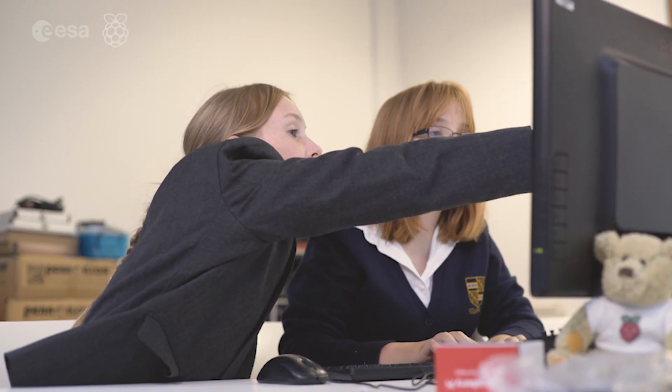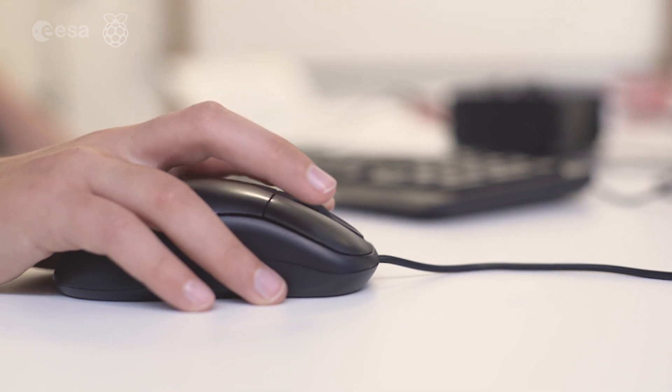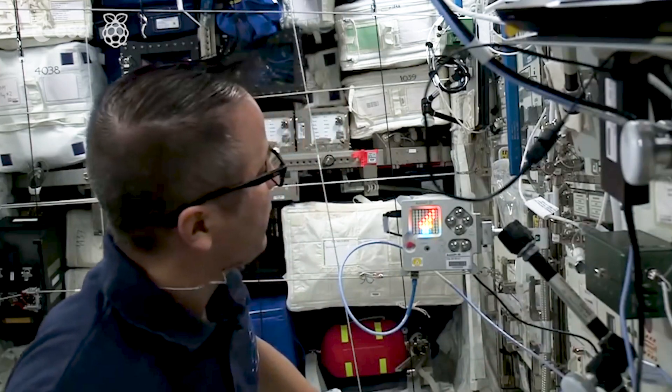Mission Zero is our beginner project, and Mission Space Lab allows young people to work in teams to design a scientific experiment that runs on board the International Space Station.